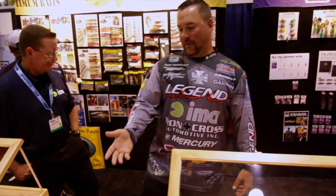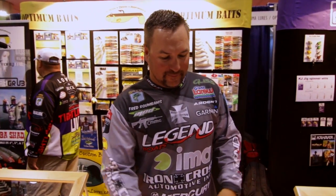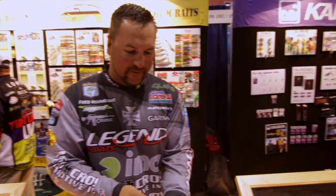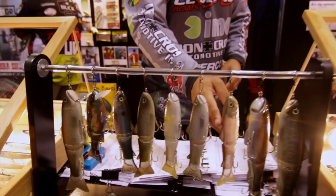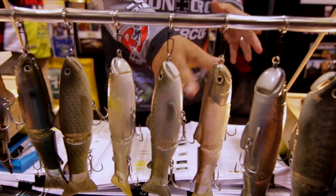Moving on over here to Depth, these are side swimmers — a real big deal. I actually caught some big ones and got in some magazines with this guy right here; this is the Depths 250. They've got them all hanging up here so I can't remove them. And then you've got your 175s, and a lot of these are the Butch Brown Signature Series colors.